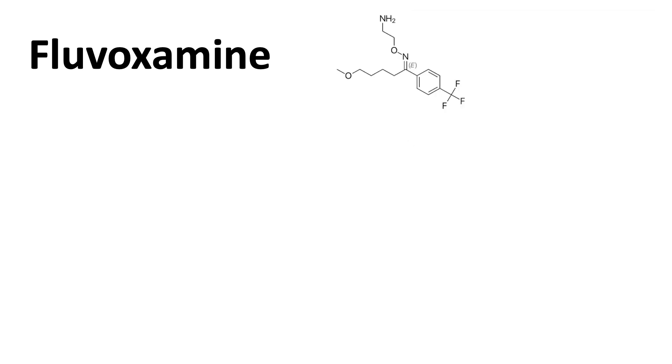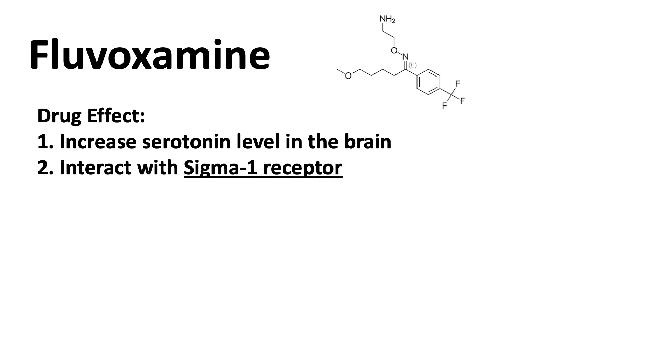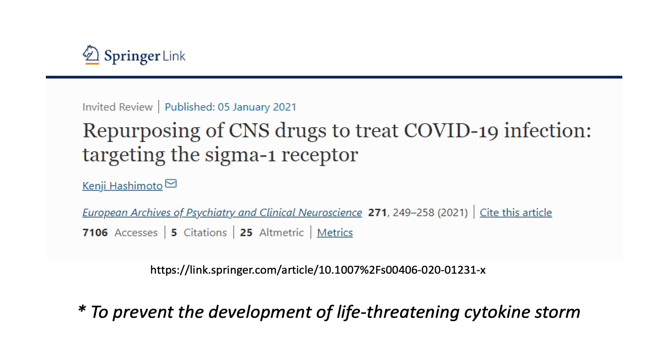Fluvoxamine is a little bit different than other selective serotonin reuptake inhibitors in the drug class. Besides increasing serotonin levels, it can also interact with a different receptor called the sigma-1 receptor. The sigma-1 receptor has been shown to inhibit SARS-CoV-2 virus replication and regulate inflammatory response in animal studies. So the idea of using fluvoxamine is to prevent the development of life-threatening cytokine storm in hospitalized COVID-19 patients.